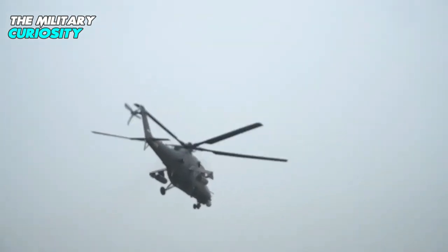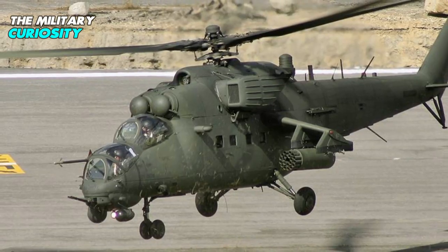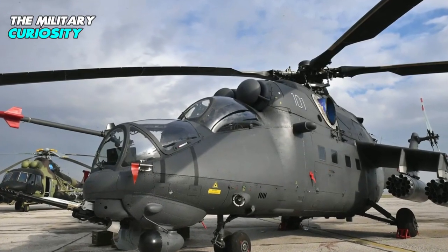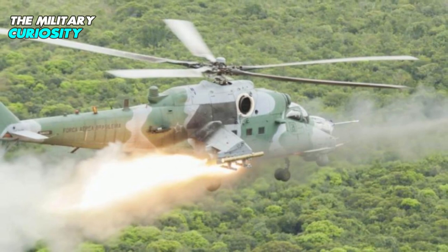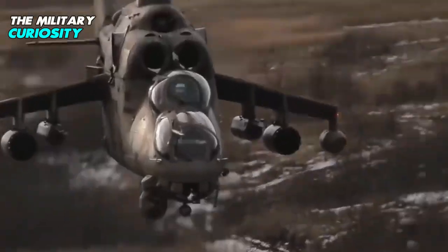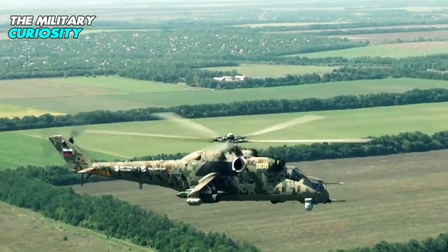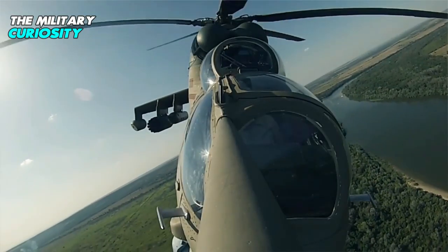In 2005, Venezuela signed two contracts with Rosoboronexport for 8 Mi-35M helicopters, fitted with VK-2500 engines for high-altitude operations. The Brazilian Air Force (FAB) signed a $150 million contract with Rosoboronexport for 12 Mi-35M helicopters in November 2008. The helicopters were manufactured by Rostvertol at its facility in Rostov-on-Don. The first three were delivered in December 2009, and FAB began operating them in April 2010, where they are referred to as the AH-2 Sabre.